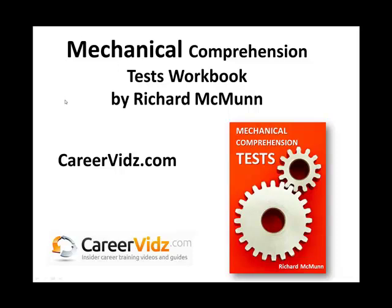So that's given you a taste and a flavour of mechanical comprehension tests. I've created a workbook packed full of explanations and different mechanical comprehension test questions. You can get it by clicking the link below the YouTube video or going directly to careervids.com. You can instantly download it and start practising. I hope that has helped you, and thank you very much for watching. I wish you all the best in passing your mechanical comprehension test.